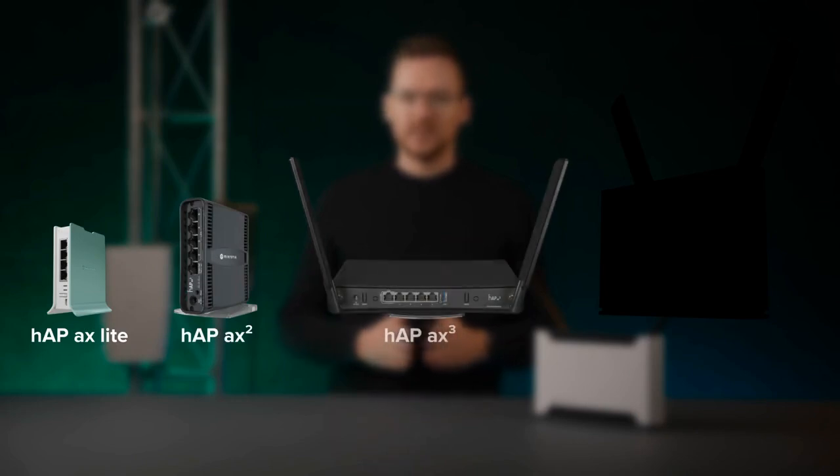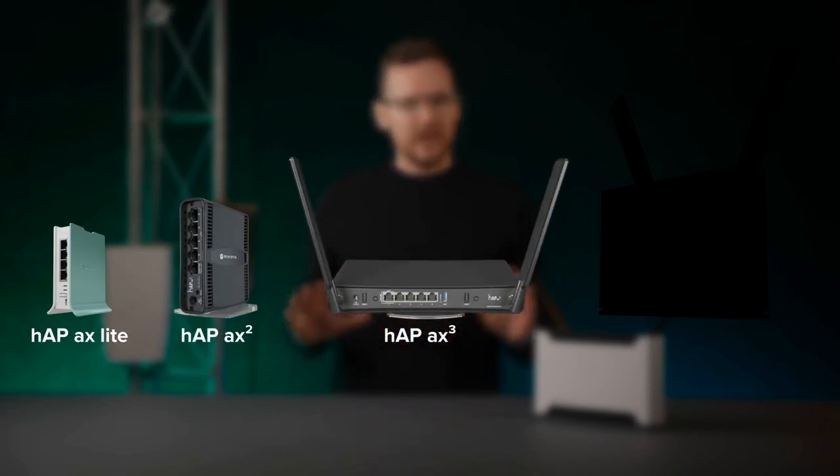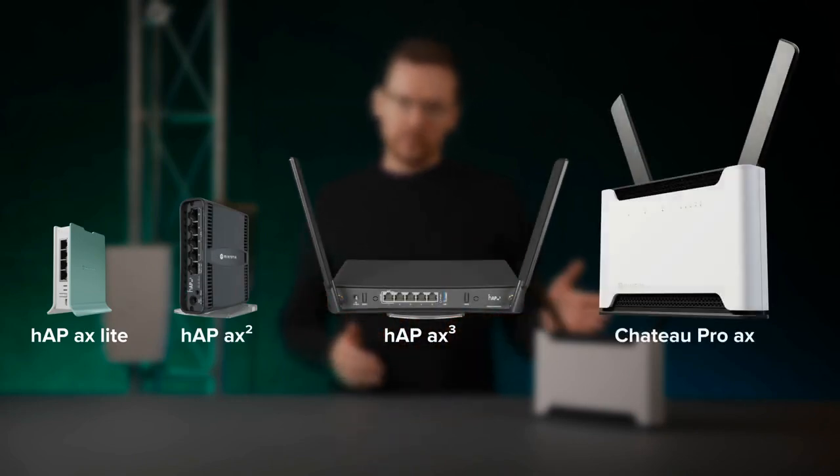For a while now we have been offering many Wi-Fi 6 capable access points, with the HAP range being the main offering to home users. It starts with the affordable HAP AX Lite and moves up to the best all-rounder, the HAP AX Cubed. But now it is time to add another option: the Chateau Pro AX.